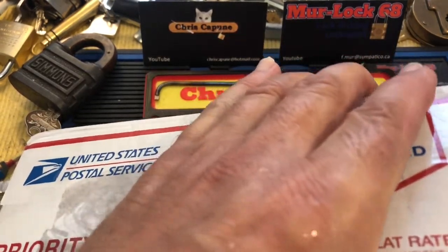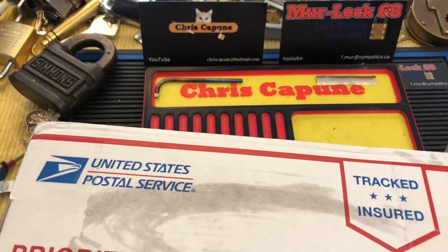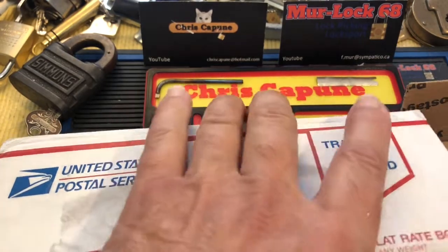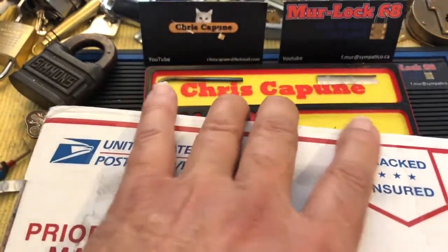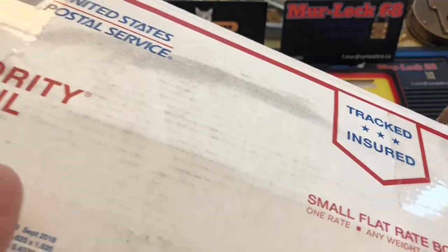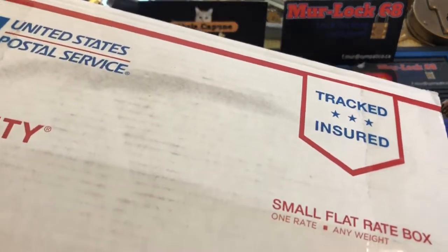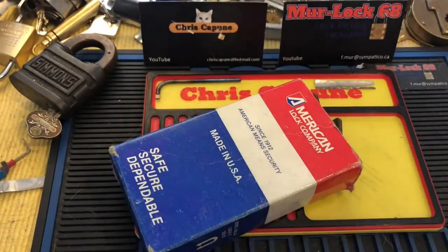A bunch of people were getting a very cool lock and I didn't have one. I think the Irish Cloak got one, and the Canadian Fish Keeper might have got one too. And the eBay Bloodhound, I think, has two. I couldn't find any — they're kind of rare — so I put Suki on it, and this is what she came up with.